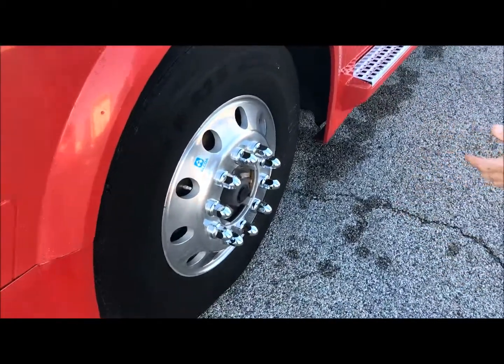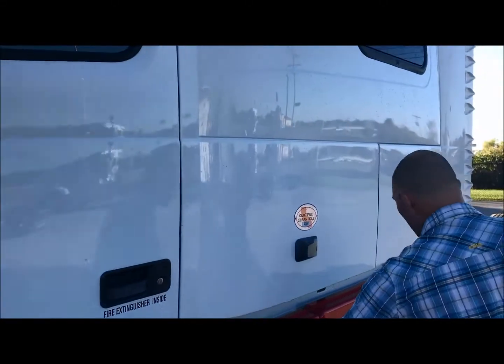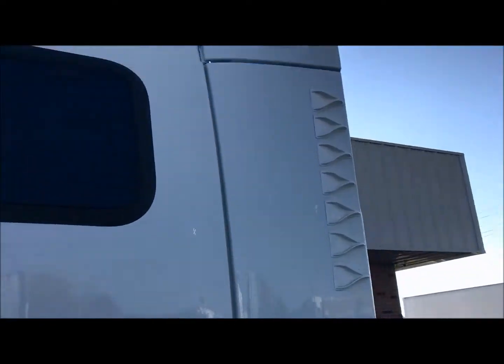Aluminum wheels all the way around. Good meat on the steers. You've got the skirts to minimize your drag. You're going to see this fuel efficiency — this thing is SCR. Got the vanes right here, again just trying to minimize some of that drag.